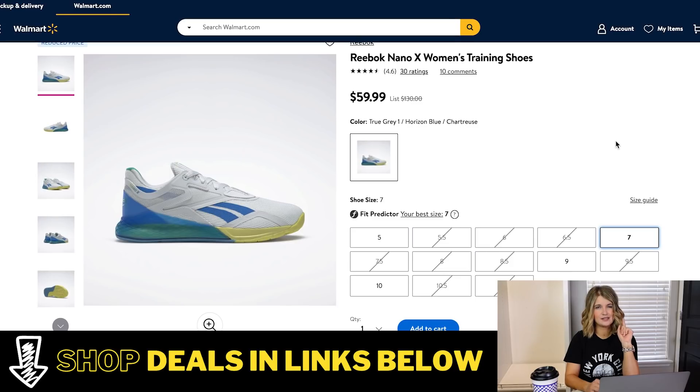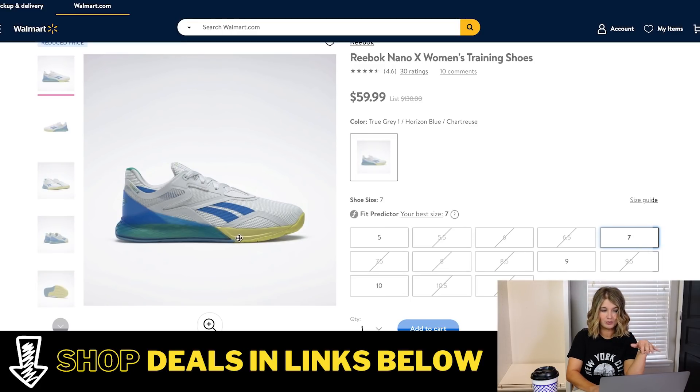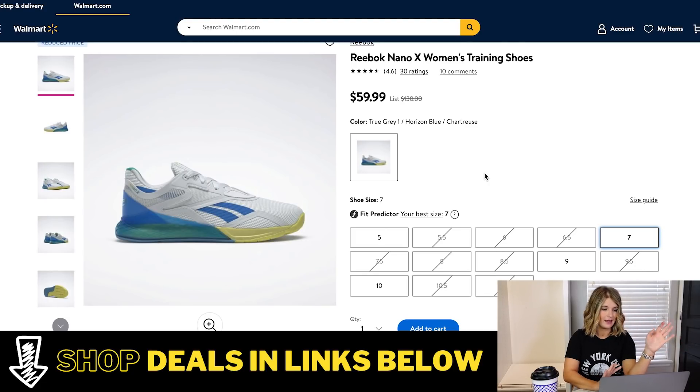I wanted to share these because it's a really great deal. Sizing is a bit limited here — it looks like we have sizes 5, 7, 9, and 10. Size 7 is pretty common, that's the size I wear, so I went ahead and included them. These are adorable Reebok sneakers normally $130 and they're listed for $59. They're white with blue and yellow, really fresh and cute. These would be great for workouts — they have a lot of cushion — but they're also cute enough to wear with jeans, denim shorts, or t-shirt dresses in the summer.